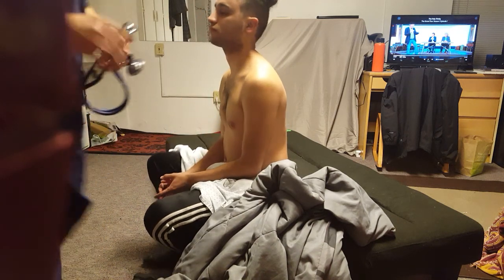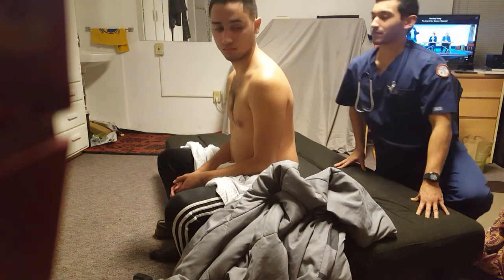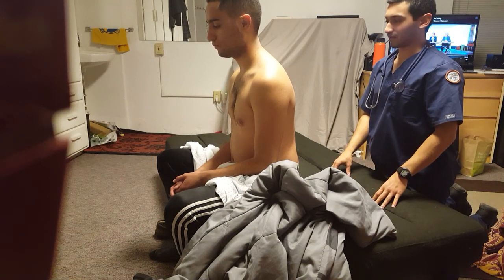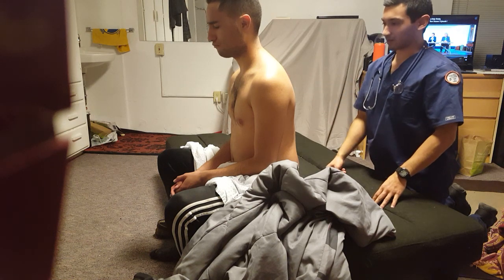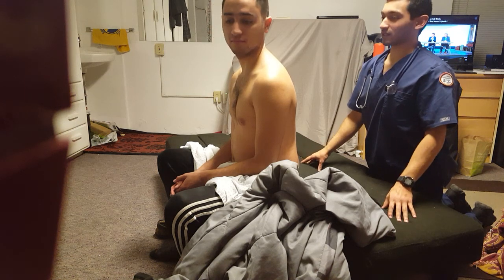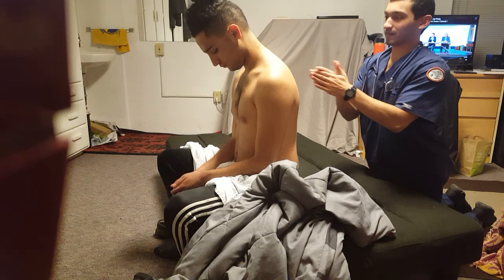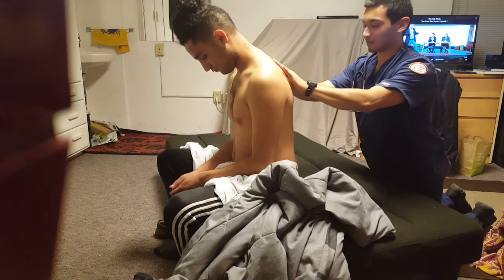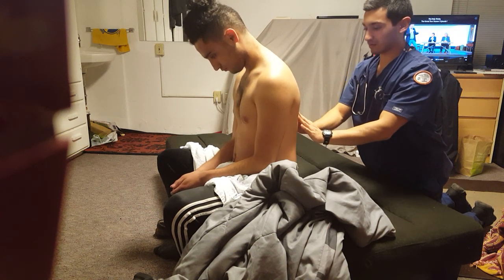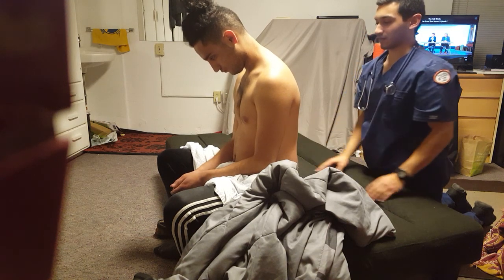Now I'm just going to go to your back side and do the same thing. I'll inspect first. Back looks pretty even, skin tone is good, nothing abnormal — maybe some birthmarks, but that's it. Now I'm going to go ahead and feel like I did on the front for any kind of tenderness. If you feel any tenderness, just let me know. Good.